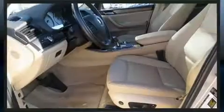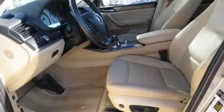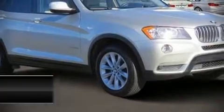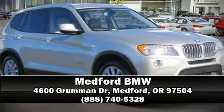It also arrives with a Carfax history report, providing you peace of mind with detailed information. Our team is professional and we offer a no-pressure environment. Stop in and take a test drive.